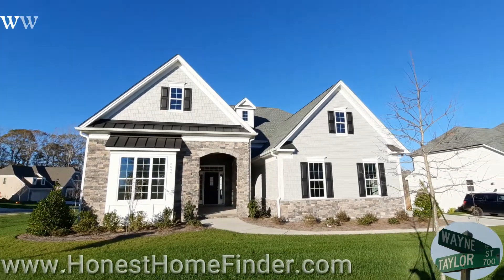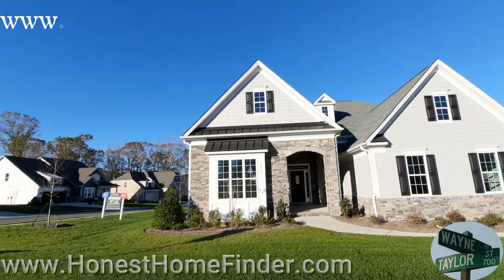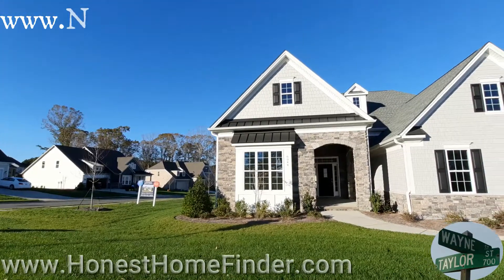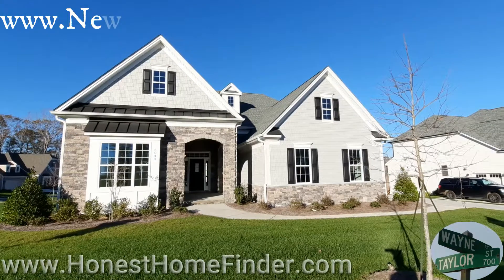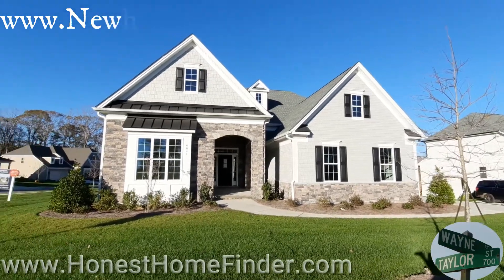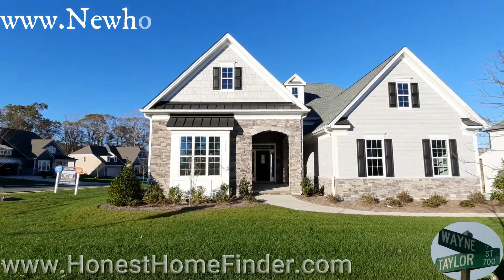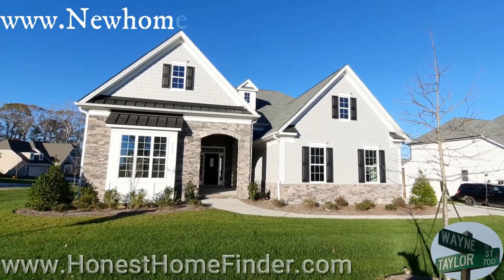Hey folks, Wayne Taylor, Honest Home Finder out at Bent Creek. I am at what I think is the last home Toll Brothers has out here. If I can remember this name, this is a Benson Manchester with a basement — so it's a one and a half story home with a basement. It's unfinished, but we're still going to take a look at it. I was out here looking at a builder that kind of took their place, and they had this one inventory home left.